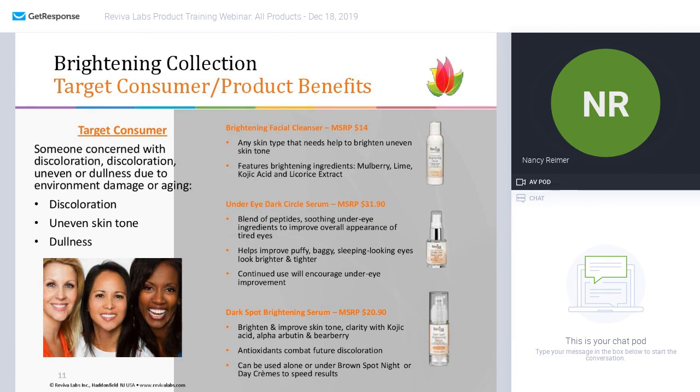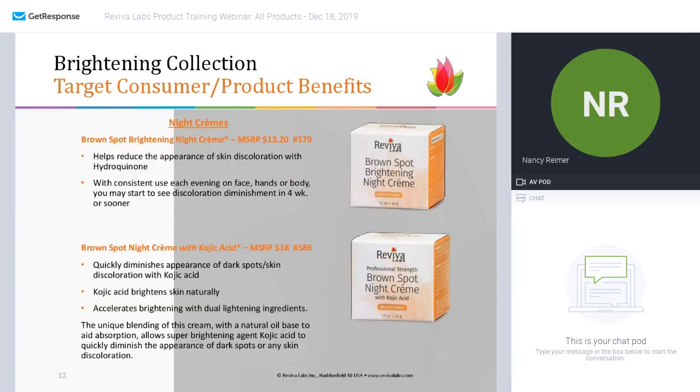The dark spot brightening serum uses a collection of brightening ingredients to bring clarity to the skin, including kojic acid, which is typically sourced from rice, and it helps to lighten or brighten the area, as does alpha arbutin and bearberry. We also included antioxidants for combating future damage, and it can be used alone or under any of the day creams.